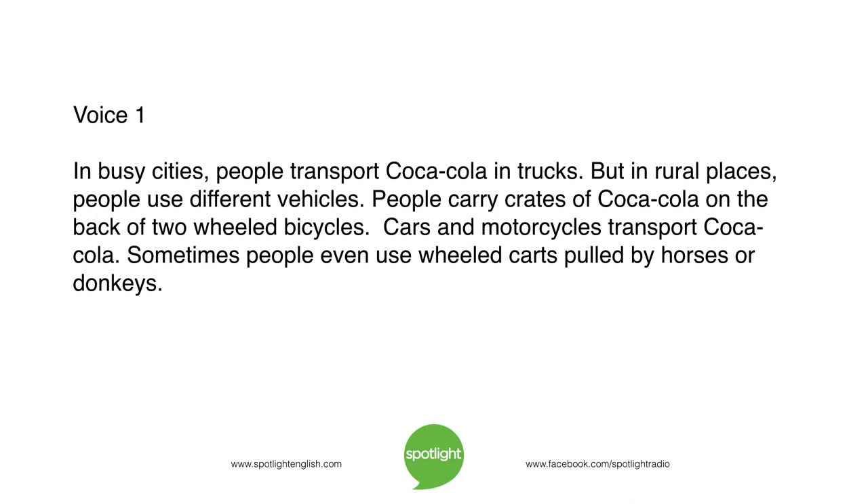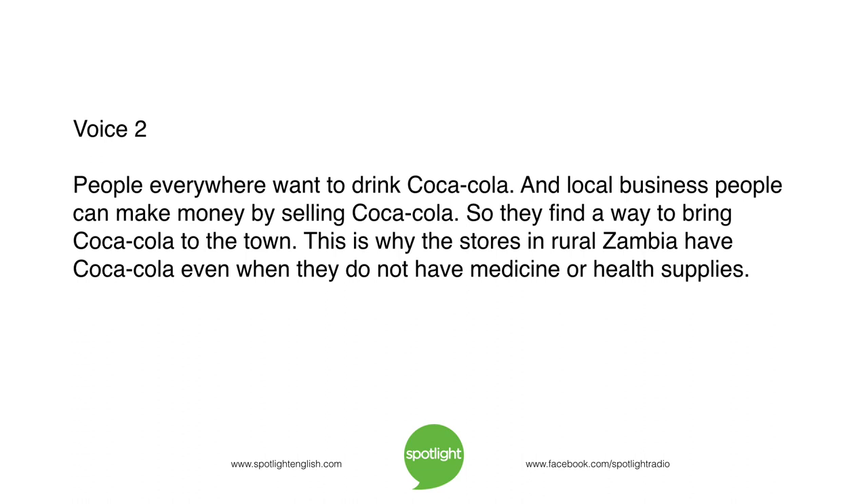In busy cities, people transport Coca-Cola in trucks. But in rural places, people use different vehicles. People carry crates of Coca-Cola on the back of two-wheeled bicycles. Cars and motorcycles transport Coca-Cola. Sometimes people even use wheeled carts pulled by horses or donkeys. People everywhere want to drink Coca-Cola, and local business people can make money by selling it, so they find a way to bring Coca-Cola to the town. This is why the stores in rural Zambia have Coca-Cola, even when they do not have medicine or health supplies.